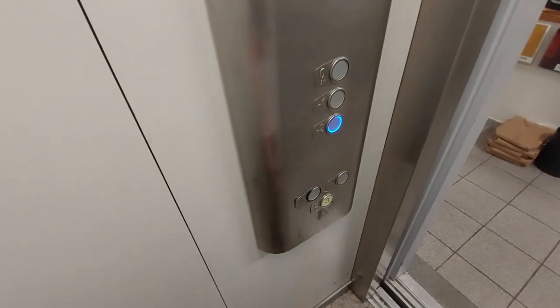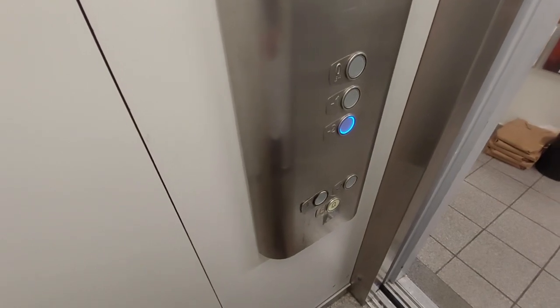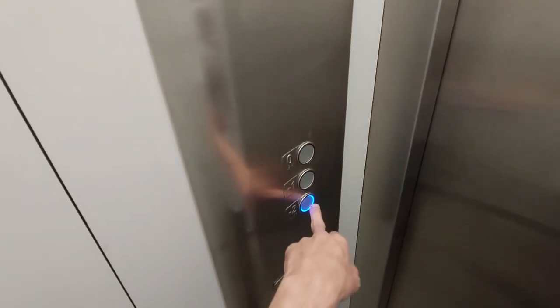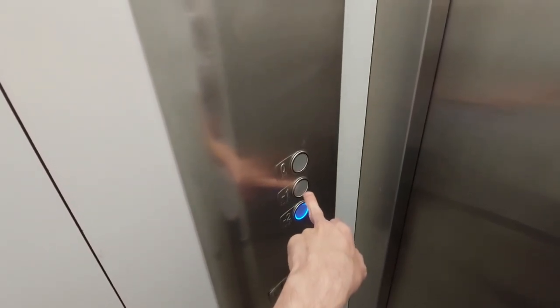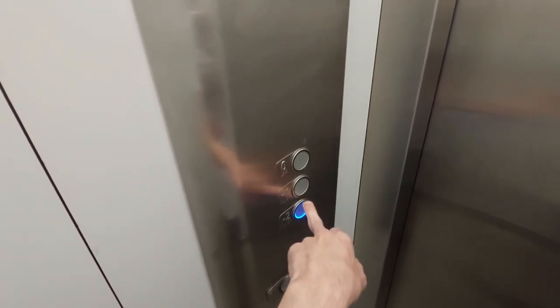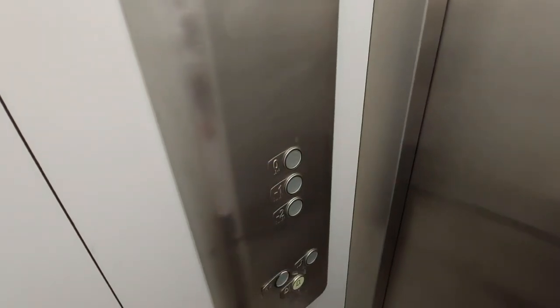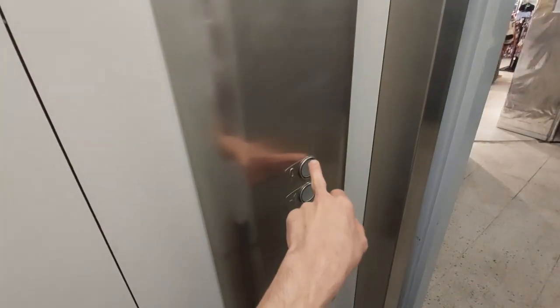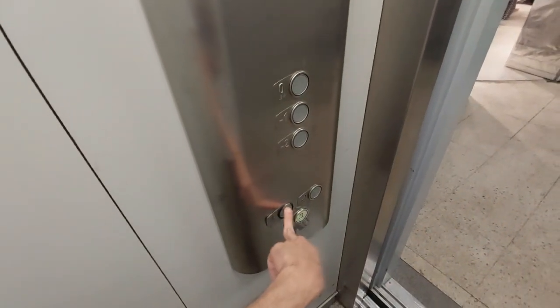Oh, shit. The number is all wrong. These are not basements, and this is not one. It's actually ground floor. Mezzanine, and the upper floor of the store. And this elevator, it's not publicly accessible.